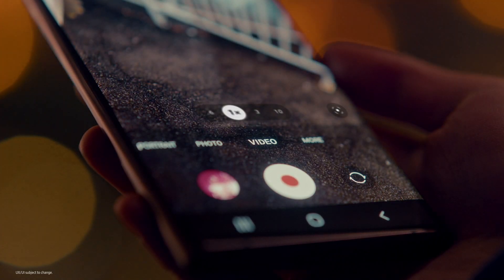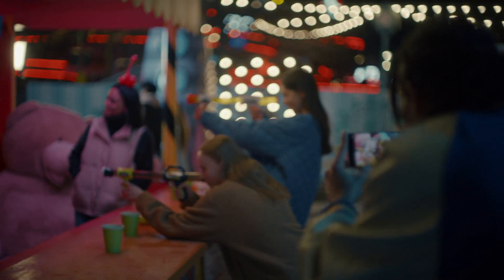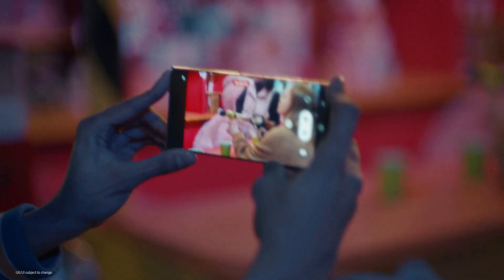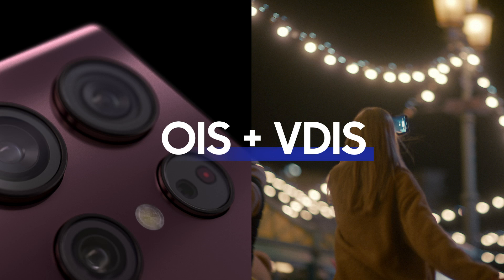To provide clear and stable night video, Galaxy S22 Ultra employs an intricate dual-track image stabilization solution with OIS and VDIS.